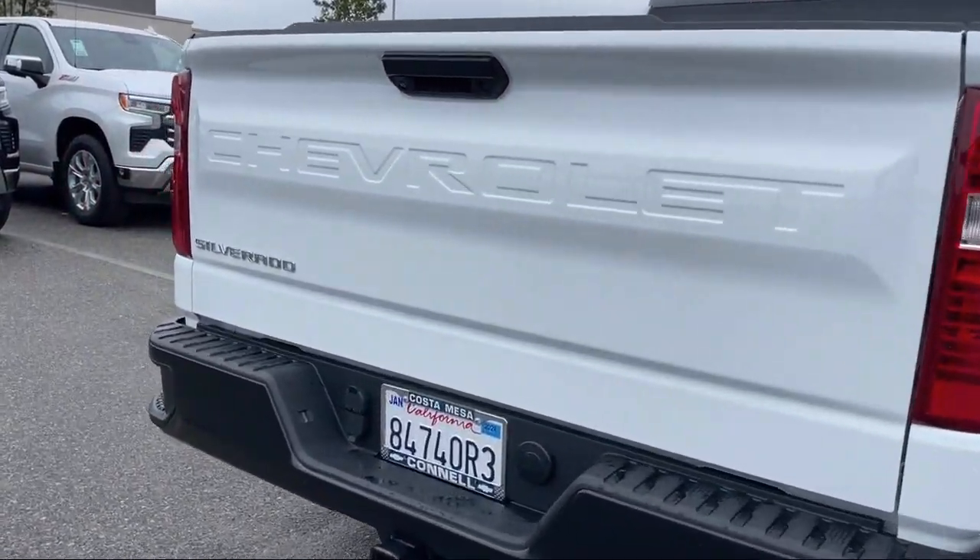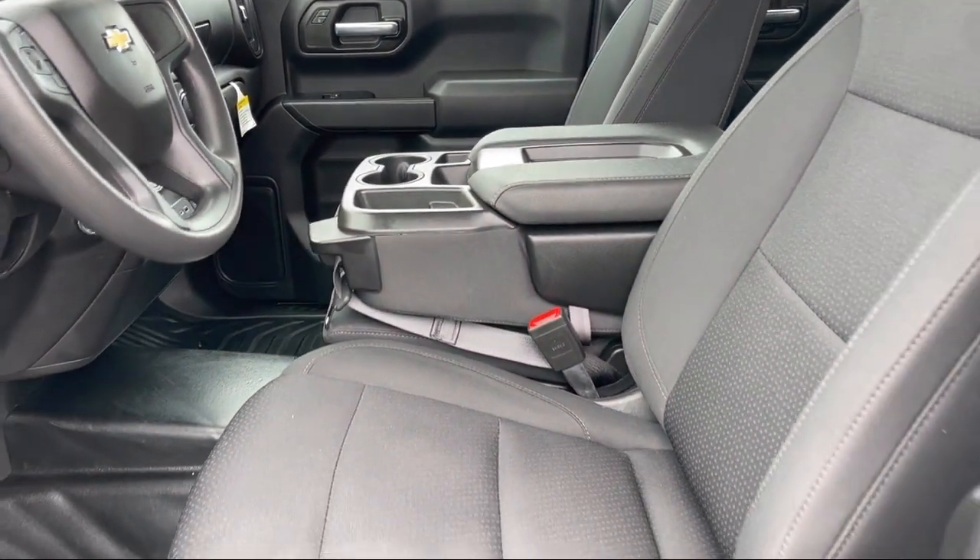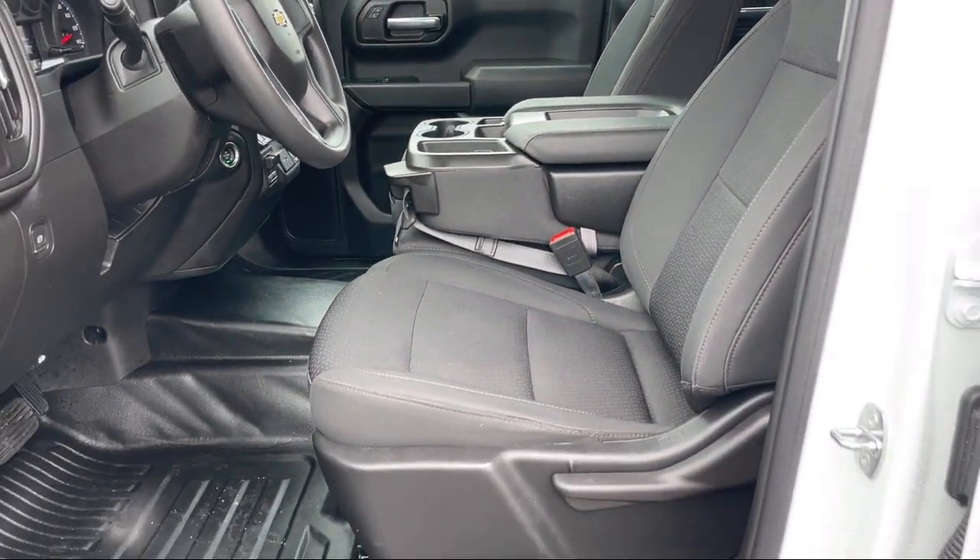It also features Keyless Entry, MP3 Player, Lane Keep Assist, Auto Locking Rear Differential, and has less than 10,000 miles on the odometer.